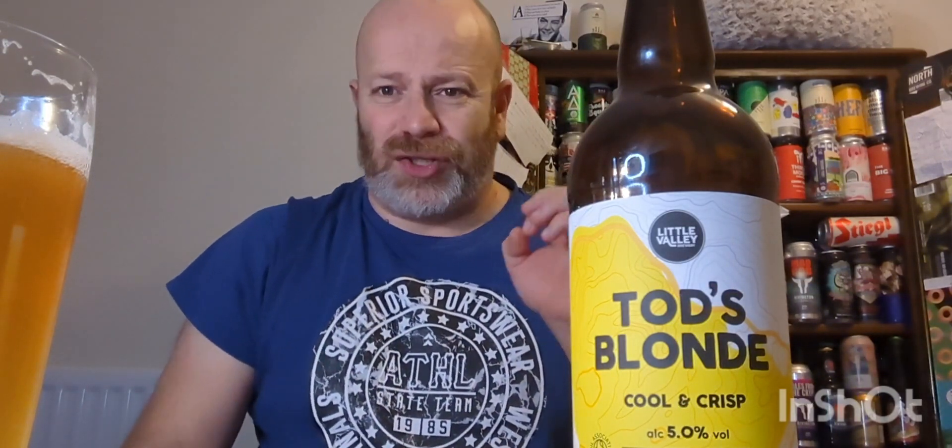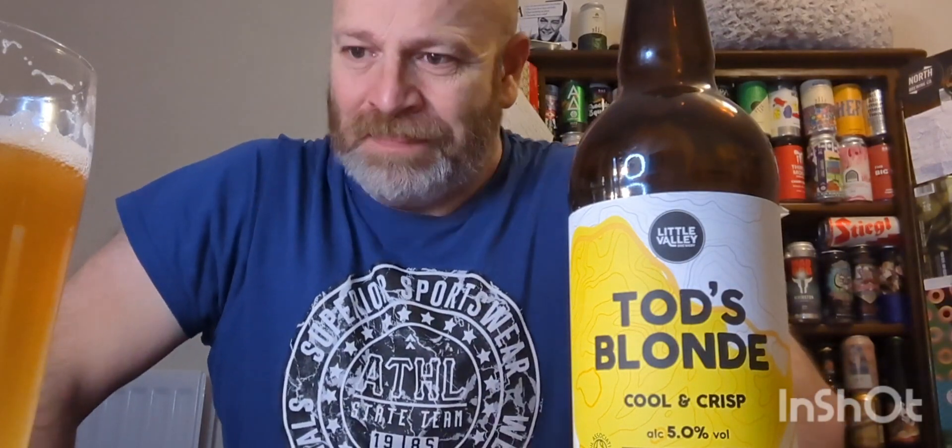The maltiness is the dominant taste note. You're getting the bitterness but you're not getting really much hoppy notes — you're not getting any lemon or grassiness, which you would get from a blonde ale.